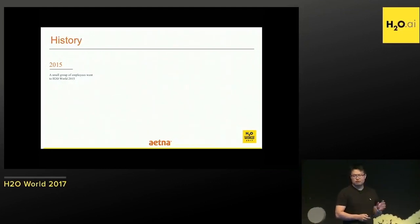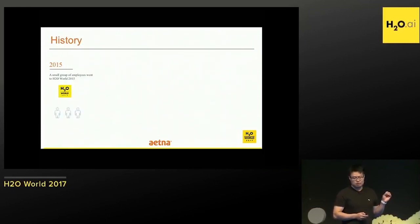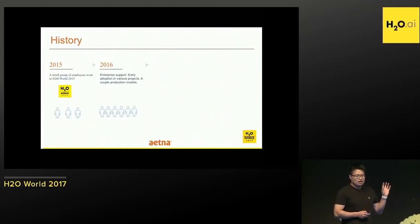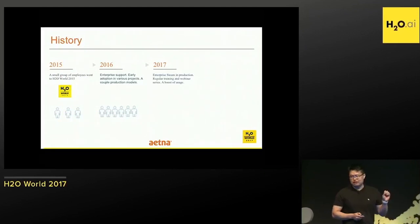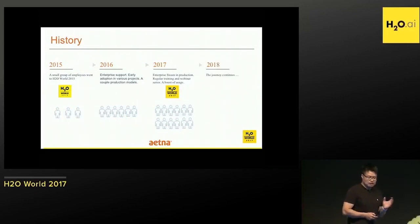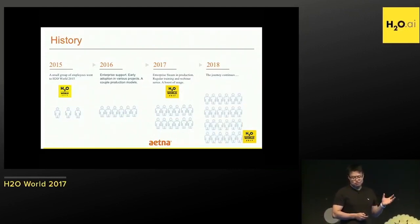Two years ago at this same conference, we only had a small group of people using H2O. Then we got H2O support, worked with them, and had more users. This year, we have an enterprise production server in our cluster that everyone can use to create an H2O cluster from the Steam UI, instead of going to an edge node or client node in the cluster. Now I believe we'll continuously grow these user groups.